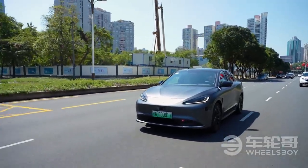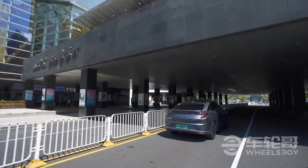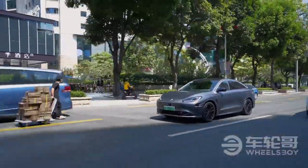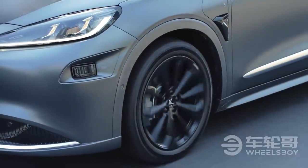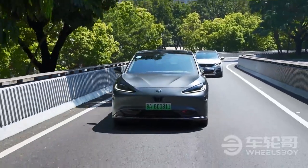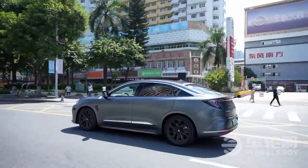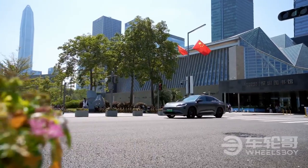The Alpha S joins the Xpeng P5 and its City NGP as the only Chinese cars offering navigation on autopilot in urban environments. Both systems are currently limited to specific cities — Xpeng's only available in Guangzhou, and ArcFox's only in Shenzhen and Shanghai. There are two trims with Huawei Inside tech; while both have the same hardware, their software and capabilities differ. The cheaper trim at around $57,000 only has NOA capabilities on the highway, while the $62,000 version can use NOA in city environments. ArcFox says cheaper-trim owners can upgrade via OTA, but specific prices haven't been announced.